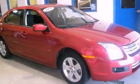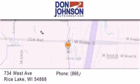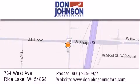Call now to find out how you can own this breathtaking vehicle. Don Johnson Motors is located at 734 West Avenue in Rice Lake. Our goal is to exceed all of your expectations to ensure that you'll return for future visits.